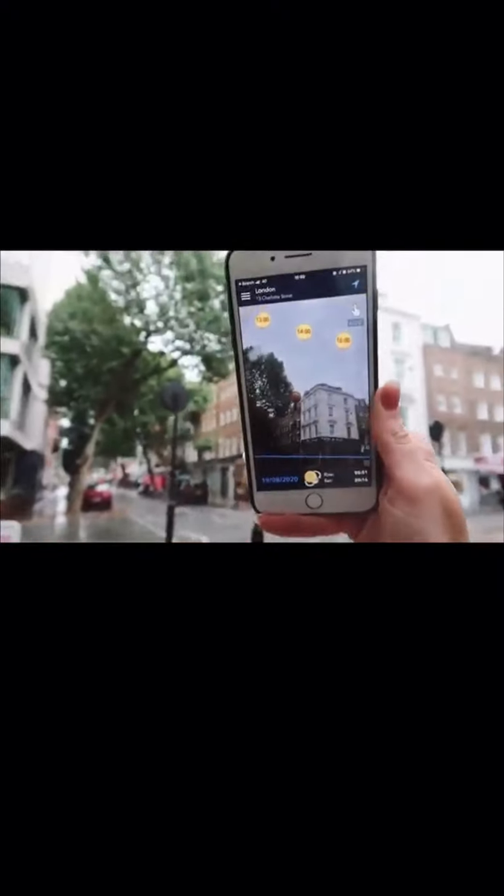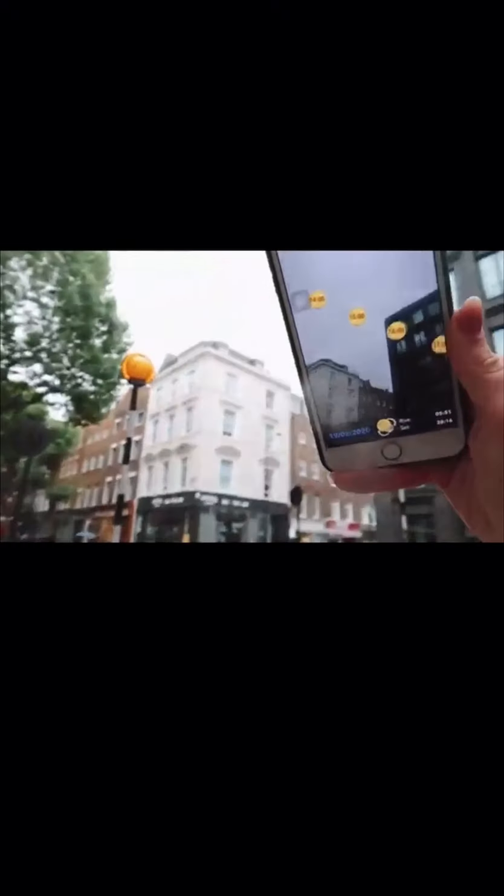Even though there's no sun when shooting in the rain, I always use an app called Lumos. It basically tells you where the sun is, because the sun is still there — the light is still going to be better, it's just behind the clouds. So I use this app to find out where the light is, because that's going to be the best way. It's telling me where the light is and when it's going to set. I use this app all the time — it's such a good way to find out where the sun sets. Highly recommend.